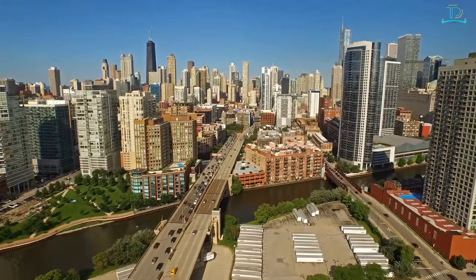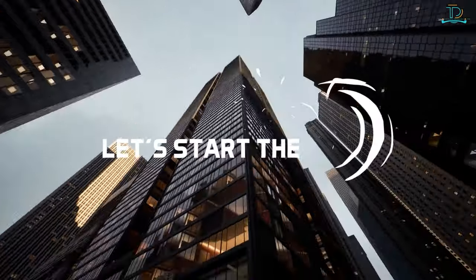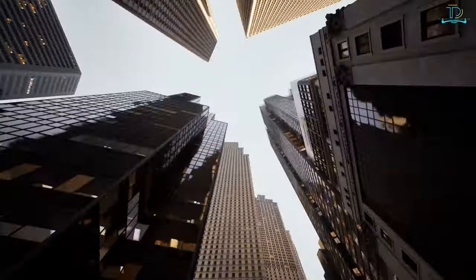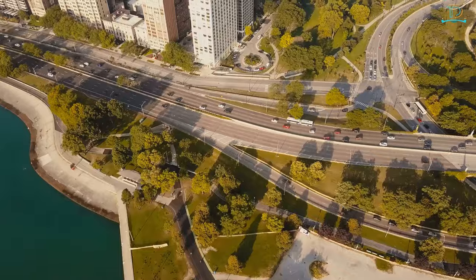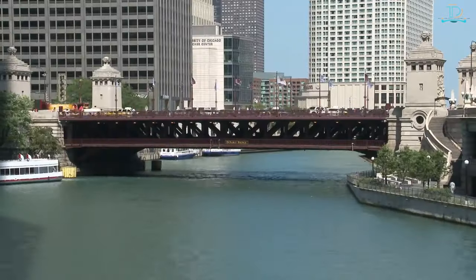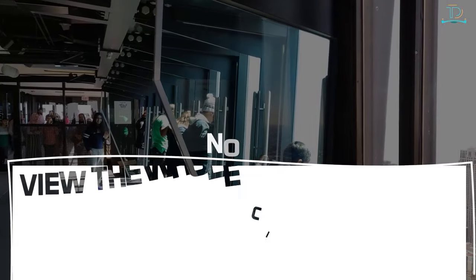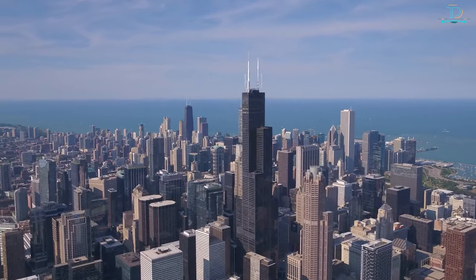In this video we'll be talking about the top 10 things you can do in Chicago. Number 10: view the whole city of Chicago from 360 Chicago.